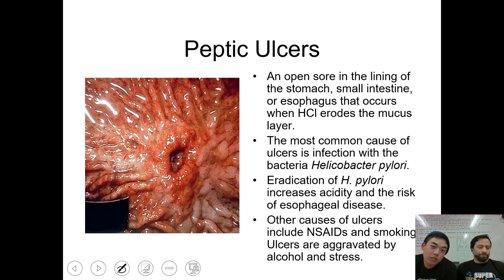This is a picture of something called a peptic ulcer. Essentially it's just an open sore in the lining of your stomach, small intestine, or esophagus. It occurs when hydrochloric acid erodes the mucus layer that protects the tissue. It's generally caused by an infection of a bacteria called Helicobacter pylori. Other causes include NSAIDs — non-steroidal anti-inflammatory drugs, things like Tylenol — and smoking, aggravated by alcohol and stress. As you can see, it looks pretty painful. You'll definitely feel it if you have an ulcer.